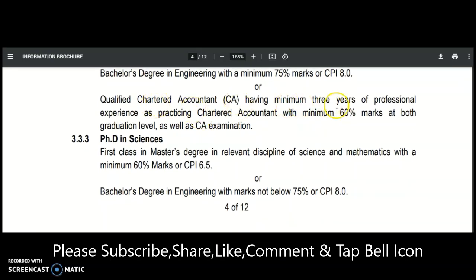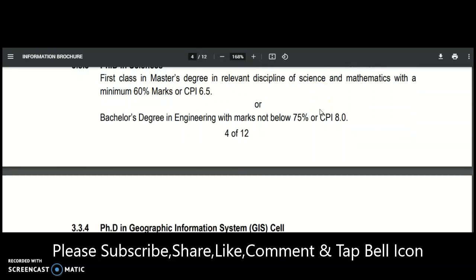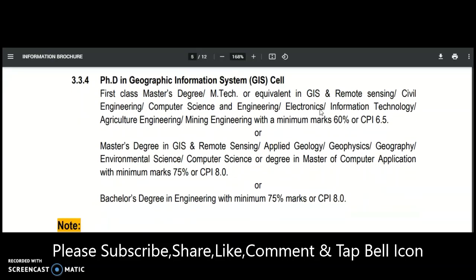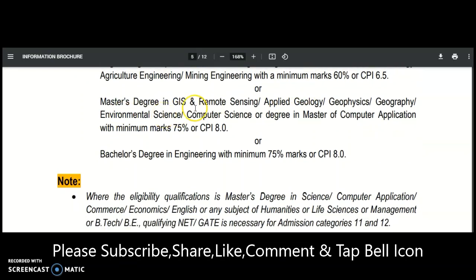A CA with minimum three years of professional experience and minimum 60% at both graduation and CA examination is also eligible. For Sciences, a first class post-graduation in a relevant discipline of Science or Mathematics with minimum 60% is required, or directly from a Bachelor's degree. For Geographic Information Systems, post-graduation in GIS and Remote Sensing, Civil, Computer Science, Electronics, IT, Agriculture Engineering, or Mining with minimum 60% is needed, or a Master's degree in GIS, Remote Sensing, Applied Geology, Geophysics, or Geography.